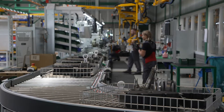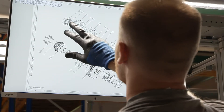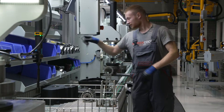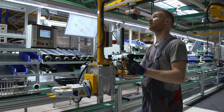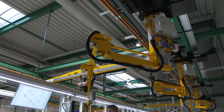A high-tech assembly line for front PTO systems was recently put into operation. This enables us to guarantee an even higher quality level with an increased production capacity. Workplace safety and job satisfaction are ensured by the use of a number of well-thought-out ergonomic aids.